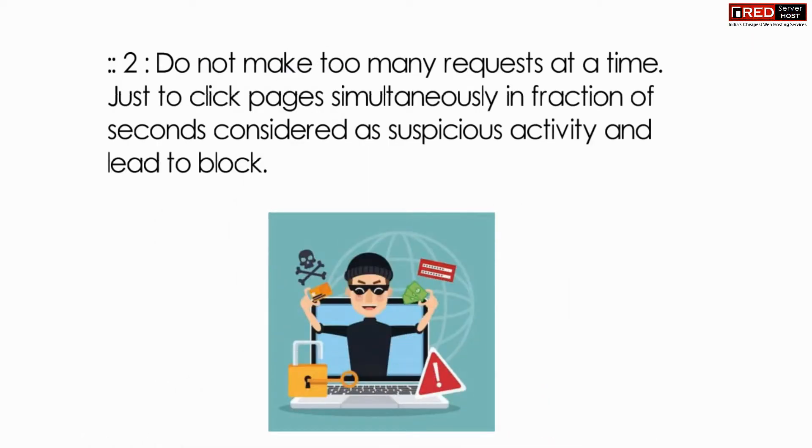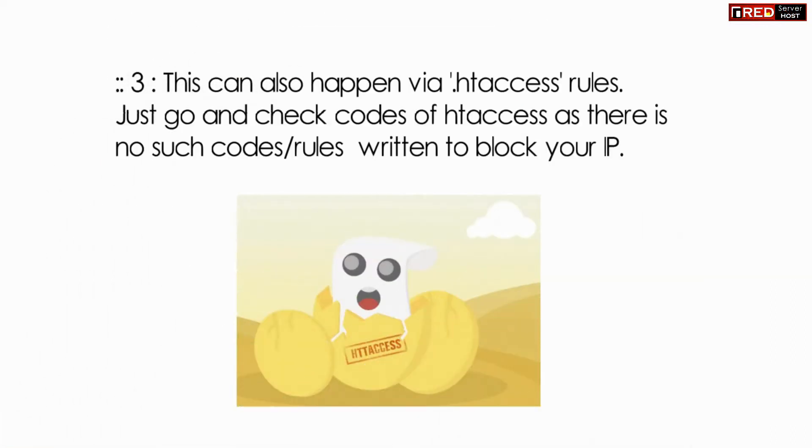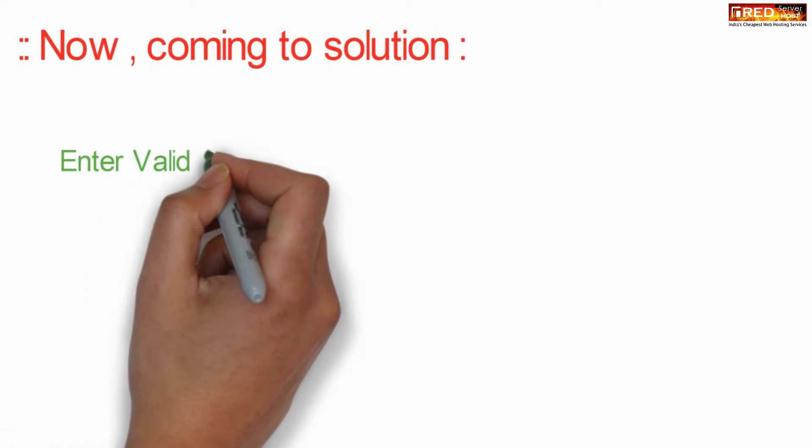Do not make too many requests, like clicking again and again on a particular website or URL. This can also happen via some .htaccess rule which can prevent or block you.